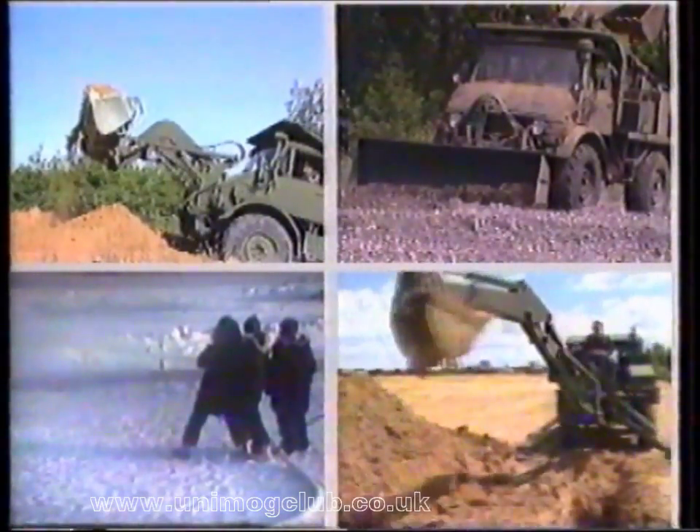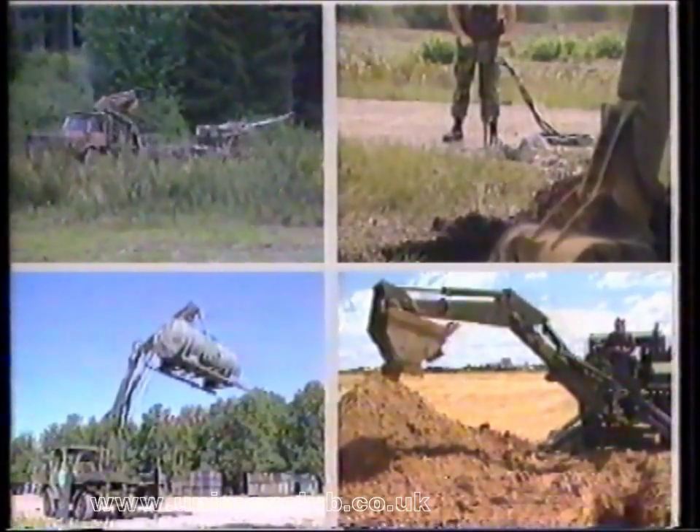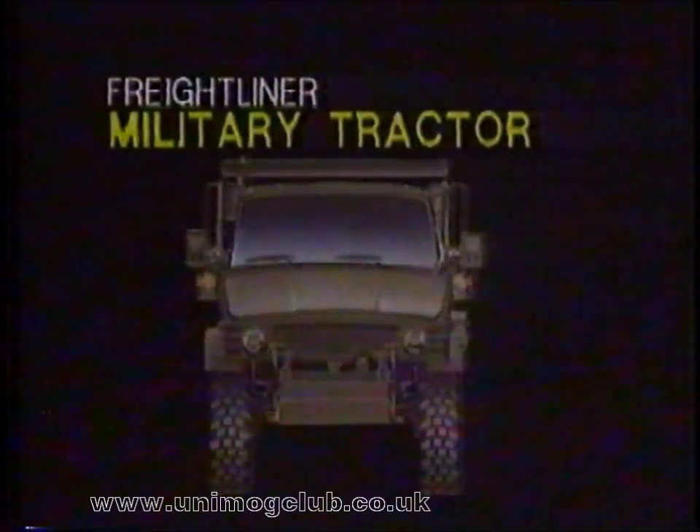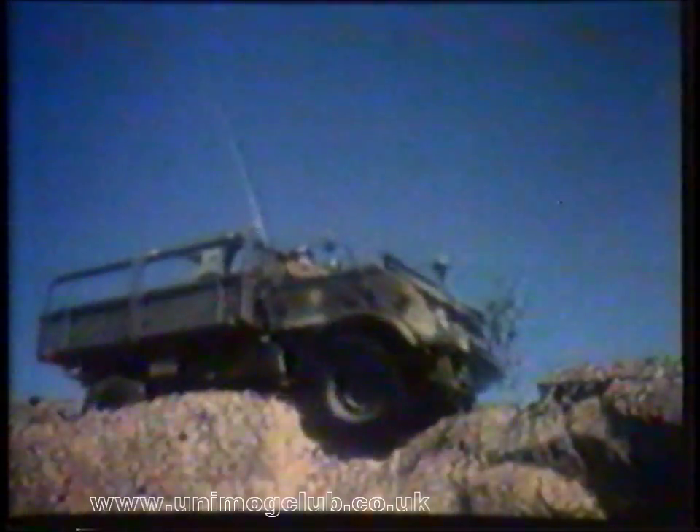It digs fighting positions, improves roads, builds ice bridges, removes snow, excavates trenches, lifts three-ton loads, powers hydraulic tools, tows howitzers — and that's just the beginning. The Freightliner Military Tractor, the most versatile military tractor in the world, is used today by more than 40 armies around the globe.